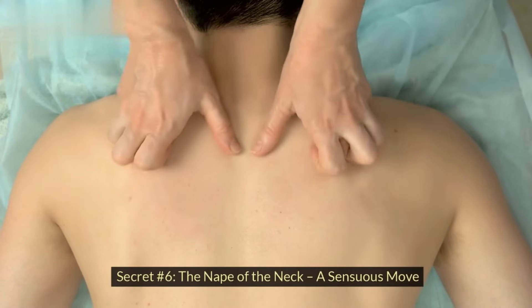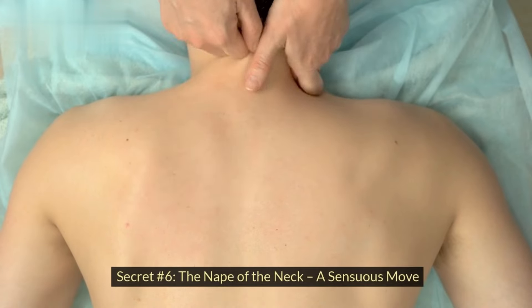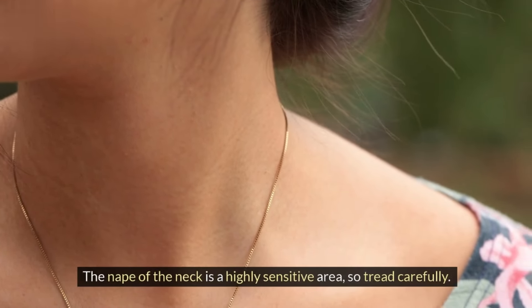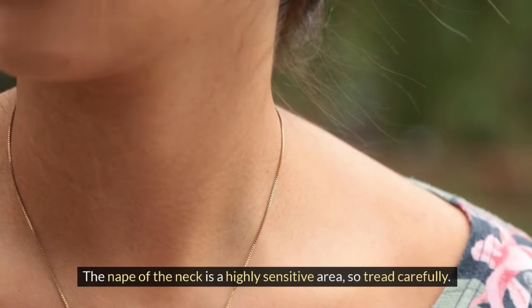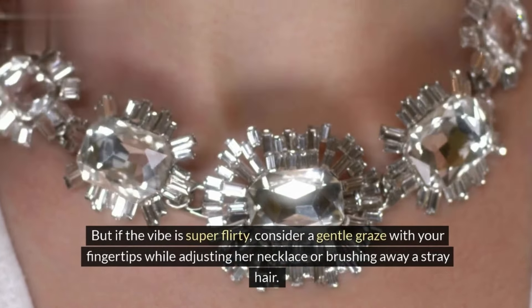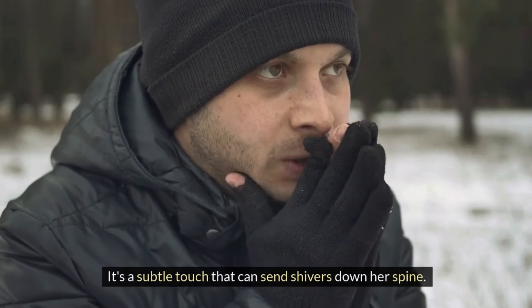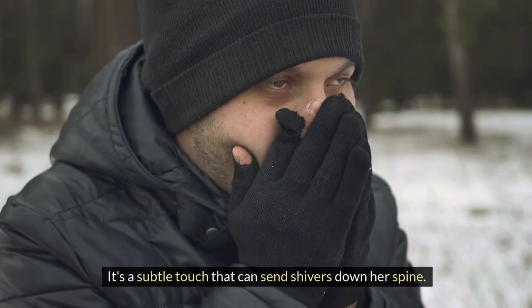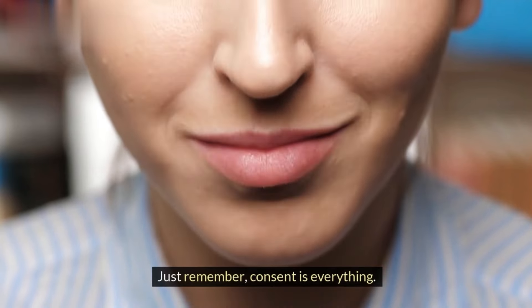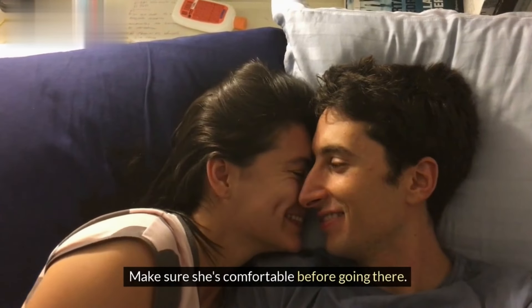Secret number six: the nape of the neck — a sensuous move. The nape of the neck is a highly sensitive area, so tread carefully. But if the vibe is super flirty, consider a gentle graze with your fingertips while adjusting her necklace or brushing away a stray hair. It's a subtle touch that can send shivers down her spine. Just remember, consent is everything — make sure she's comfortable before going there.